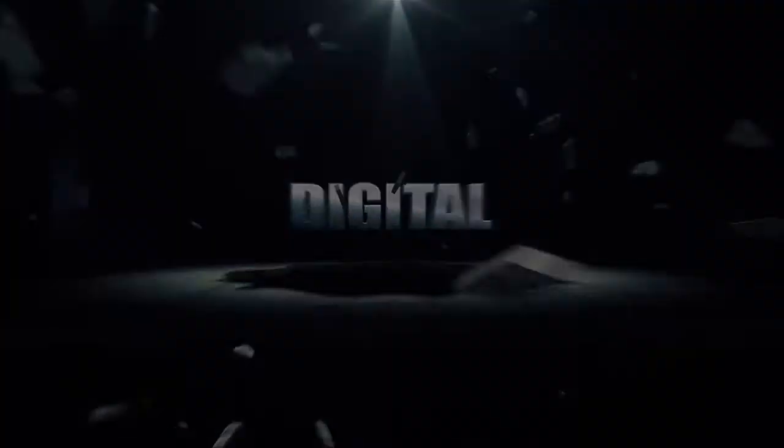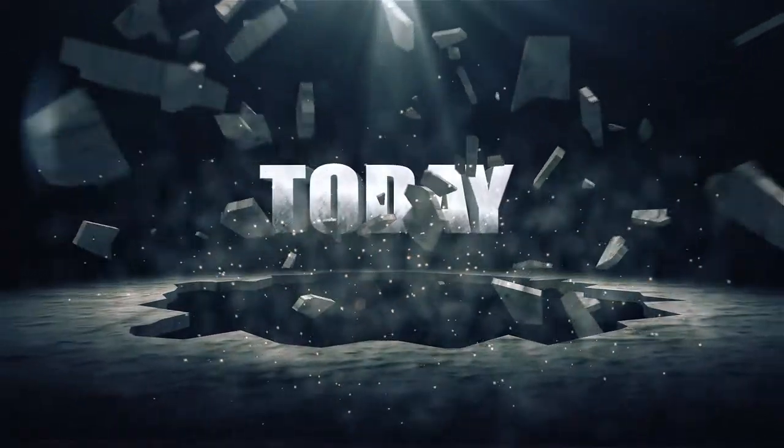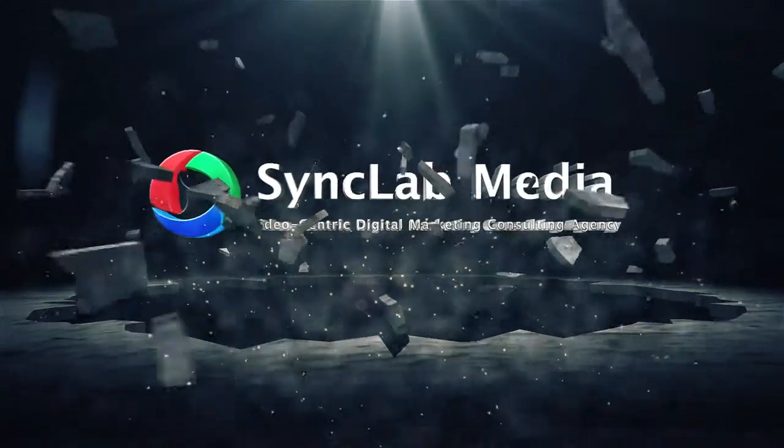When it comes to digital marketing, there are two things we know for sure. Hello and welcome to Digital Marketing Today. I'm Dean Lindsay.